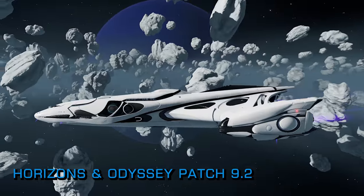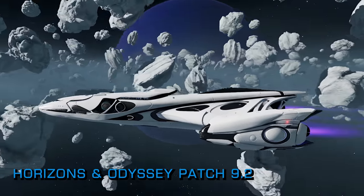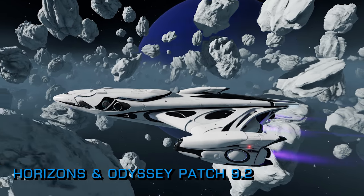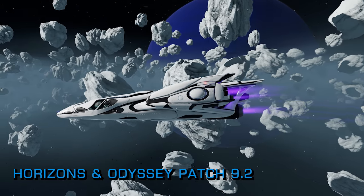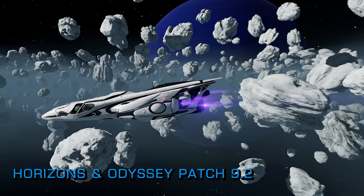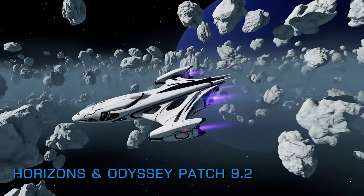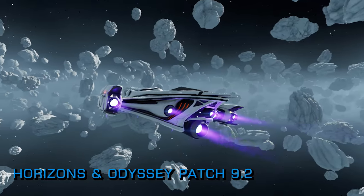The patch addresses problems in Elite Dangerous Horizons on both consoles and PCs and Elite Dangerous Odyssey on PC. On both platforms and products the new multi-limpet controller module has had its mass corrected, your firegroup panel navigation should now be working, the Class C operations multi-limpet controller no longer shows as Class F, and firegroup columns should now disappear again when empty.